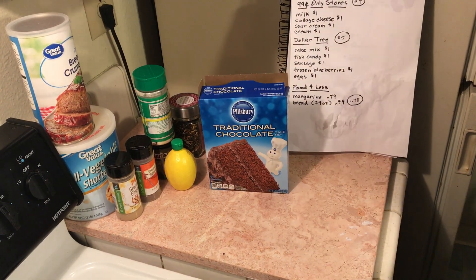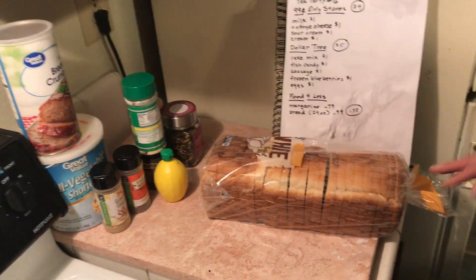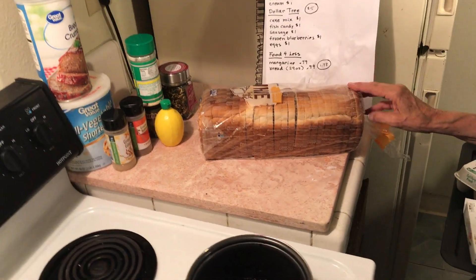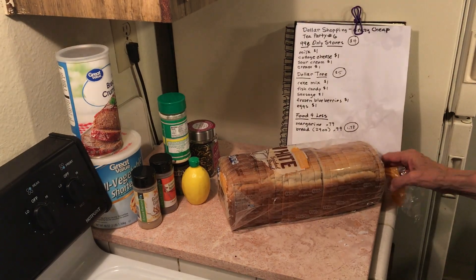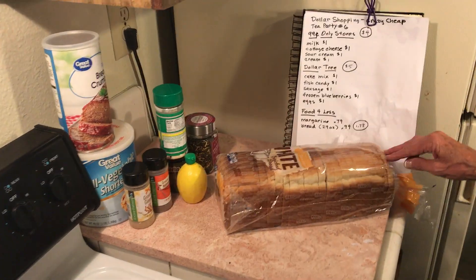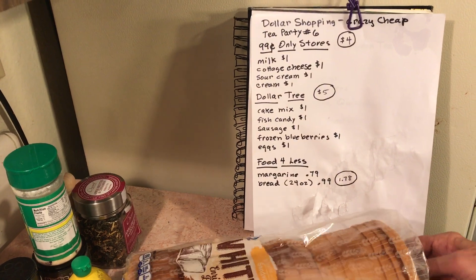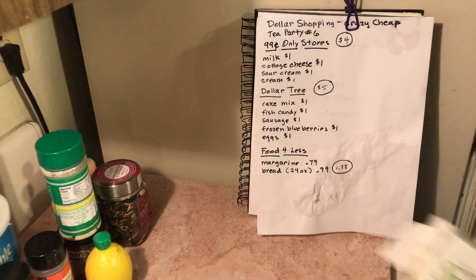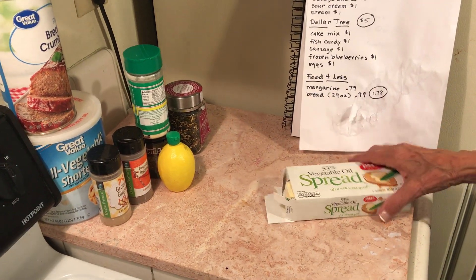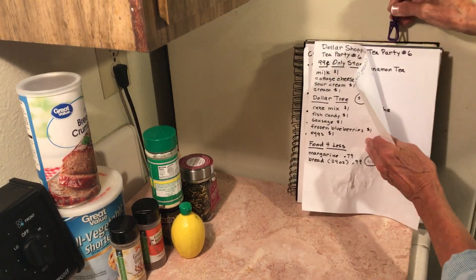Then I drove to Fooferless. I went and I grabbed the cheapest bread, and then I noticed for 10 more cents you got a 24-ounce bread instead of a 16-ounce bread — this one is 97 cents, the other was 84 cents. So you have to be careful you're getting the best deal on the cheap bread. Then I bought a vegetable spread, and I was pretty much set by dollar shopping for my crazy cheap high tea.